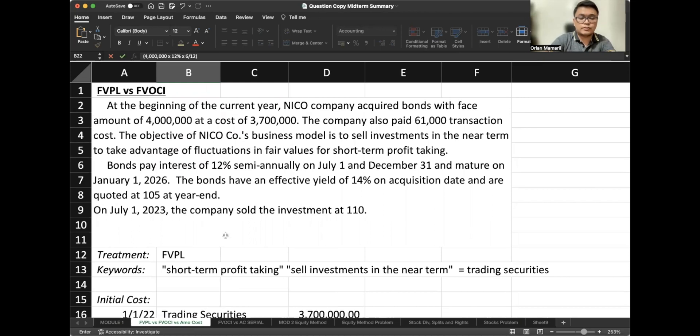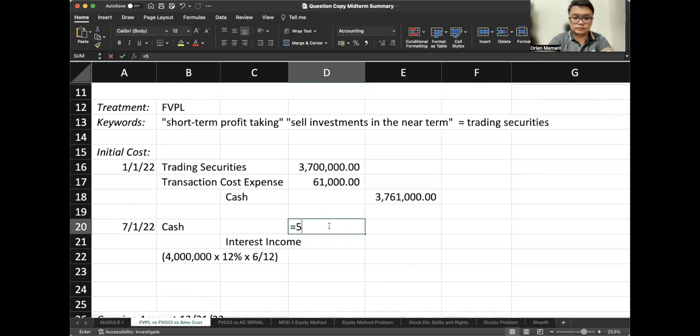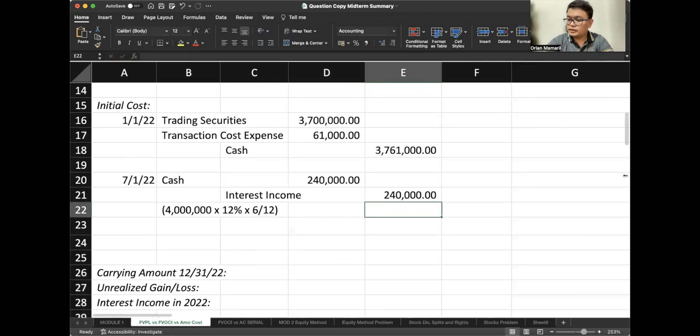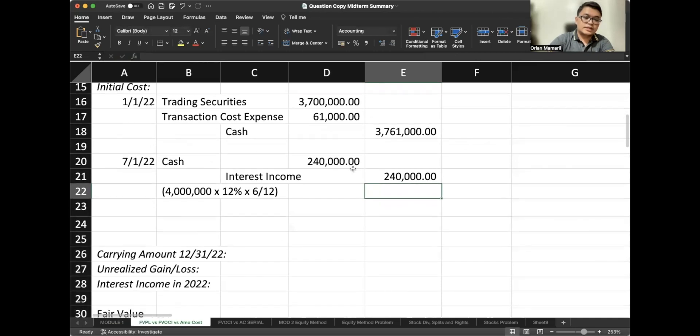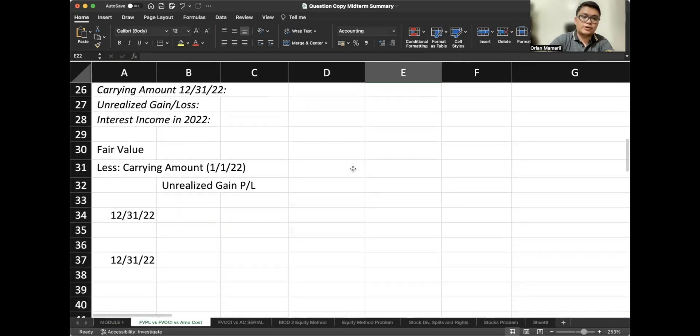The calculation is: $4 million face amount × 12% × 6/12 = $240,000. The next requirement is: what is the carrying amount on December 31, 2022?